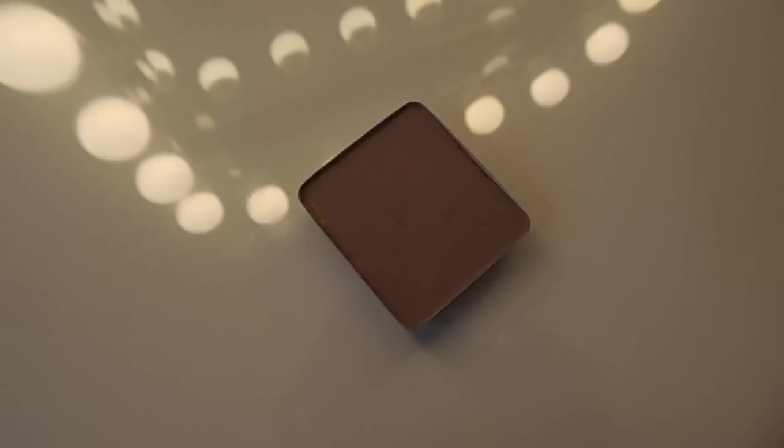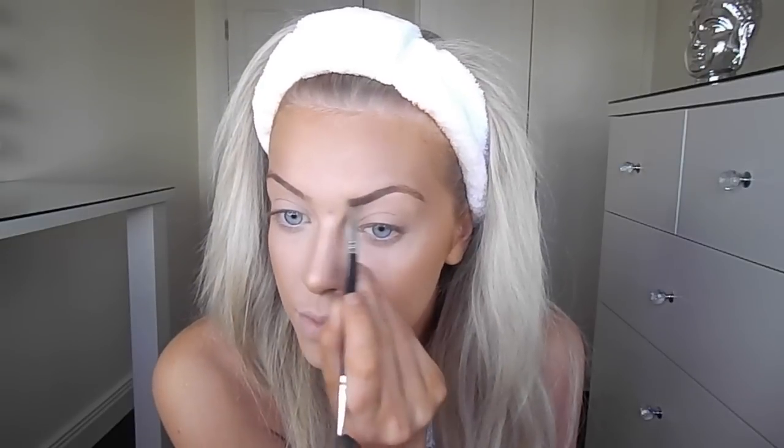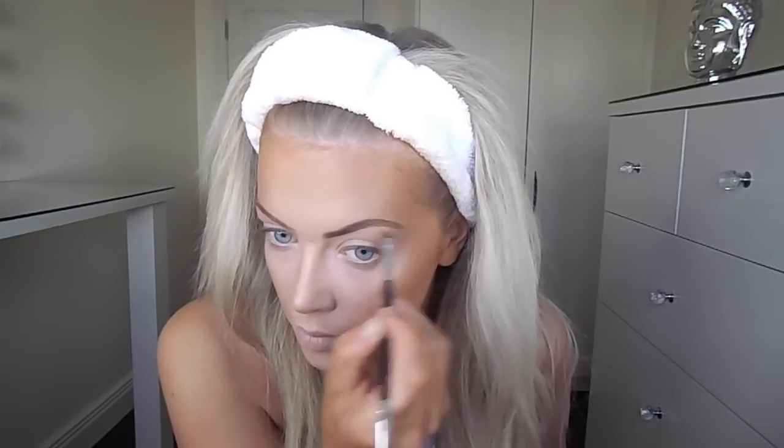Moving on to eyebrows, I'm going to use this eyeshadow from Inglot — it's number 357 — and just apply that using an angled brush through my eyebrows. I find using powder products through the eyebrows definitely gives them the most natural finish.